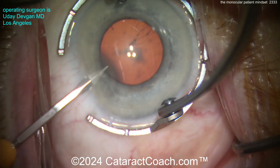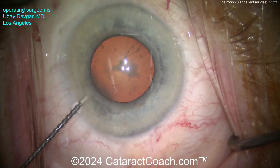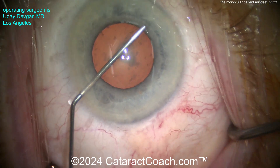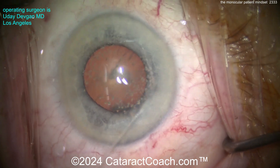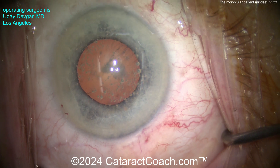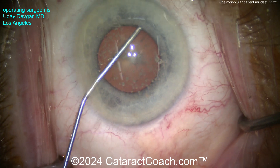This patient is truly monocular. The patient had multiple prior surgeries in the other eye for retinal detachment, some problems thereafter, and has phthisis in the other eye. So this is the only good eye. The patient has waited a while to have cataract surgery — understandably, because every surgery, no matter how small, has some degree of risk.